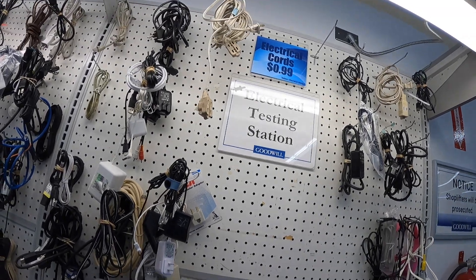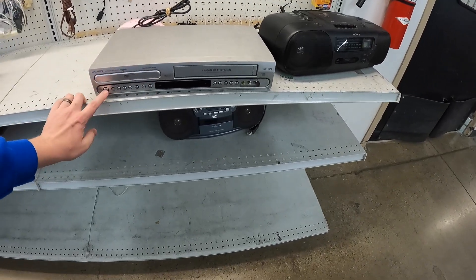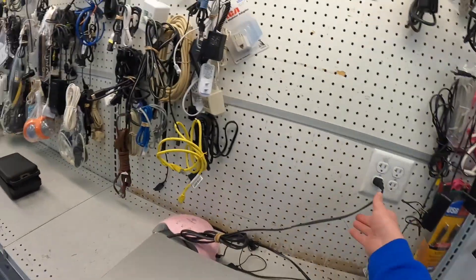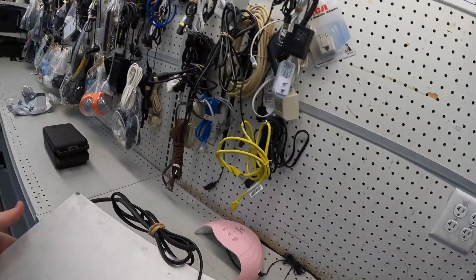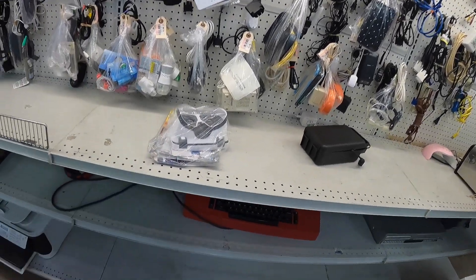The VCR/DVD combo is one of my favorite things to look out for. You can find them for around $5 to $20 and almost always they sell for $40 to $90 depending on condition or model. I saw one at Goodwill on half-off day and decided to test it out before buying — lucky I did, because it didn't work at all.